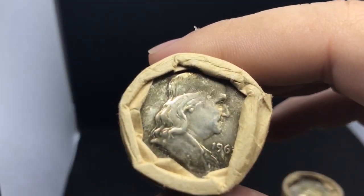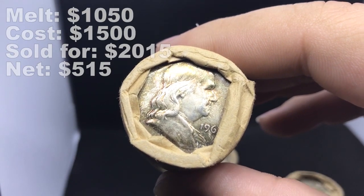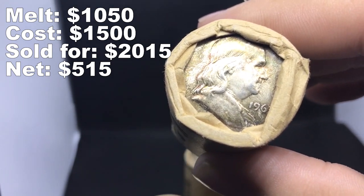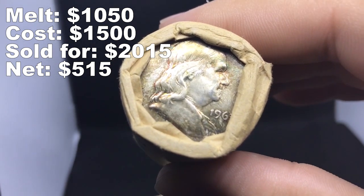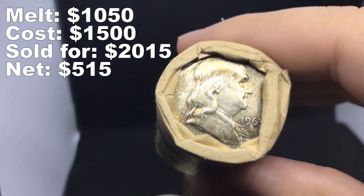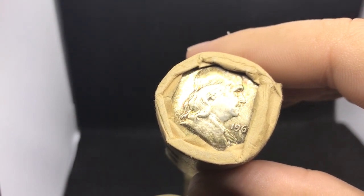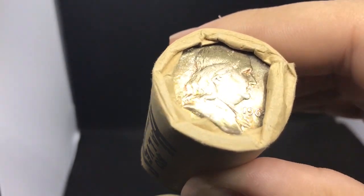We're going to give you a quick breakdown of what I paid and what we sold them for. We ended up buying these for $250 a roll. Based on melt, we paid about $75 more over melt for these rolls — and someone's saying right now 'you crazy guy, right?' But when we took them home, I listed them for $350 each, and came to an understanding with a few of my friends and buyers — they paid me anywhere between $325 to $335 a roll. That's almost double melt. When you're at a show and you want to make some money, look for original bankrolls like these and you will do well for yourself.